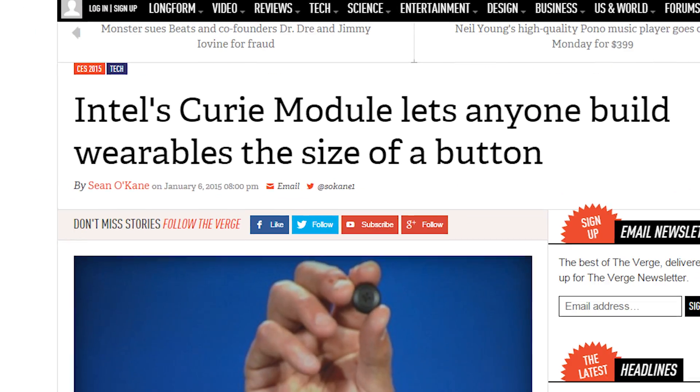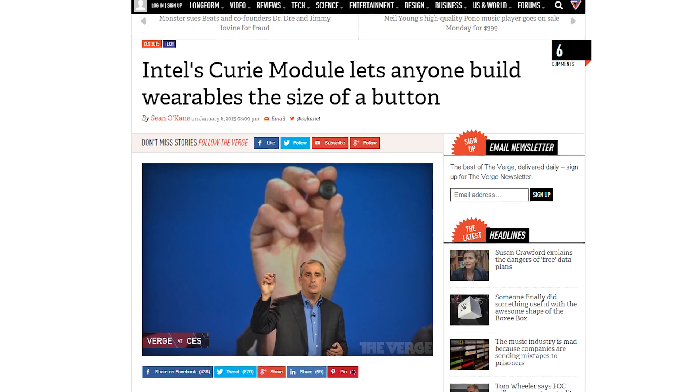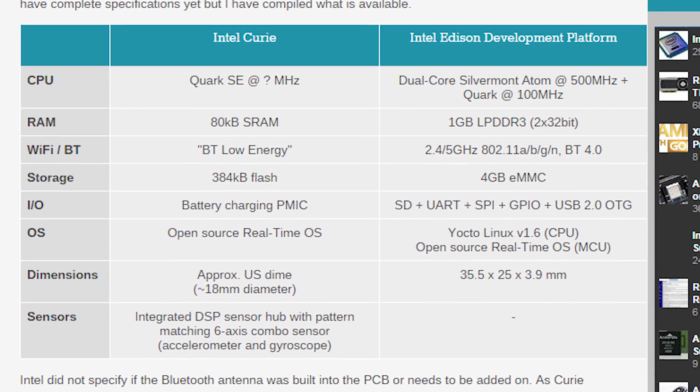Speaking of pocket size, Intel has improved on its stamp-sized Edison project by revealing Curie — a processor, Bluetooth radio, and various sensors stuffed into a button-sized module. Intel missed the smartphone rise and looks like they want to make it up in wearable tech.